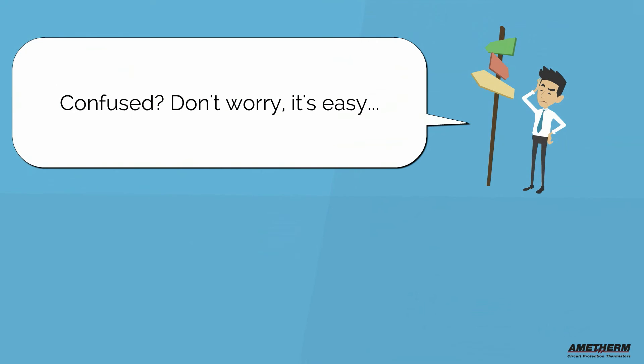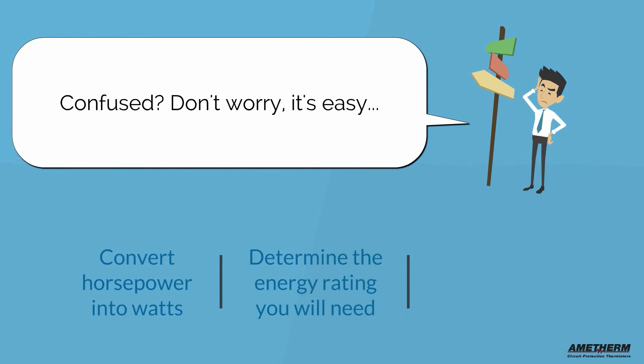Confused? Don't worry, it's easy. First, we'll convert horsepower into watts. Then we'll determine the energy rating you'll need. And finally, we'll calculate the minimum resistance.